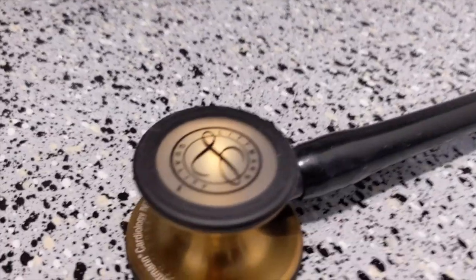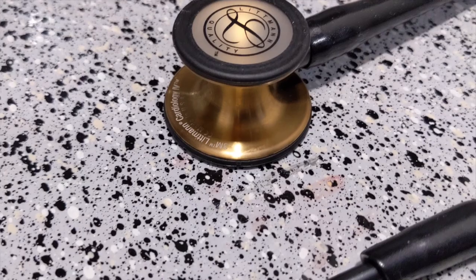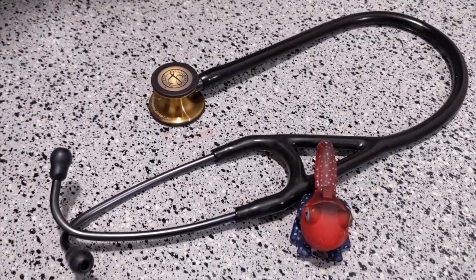Next up is my stethoscope — a Littmann Cardiology IV. This was actually a gift from one of my former students that I tutored in medical school. She's an aspiring physician from a family in the medical field, and as a sign of gratitude for the tutoring I did with her — including for standardized exams like the MCAT — she and her family gave me this. It worked out perfectly because my old stethoscope had broken just a few days before, and I hadn't even told anyone. So, you know who you are — thank you so much. I still use it every single day.